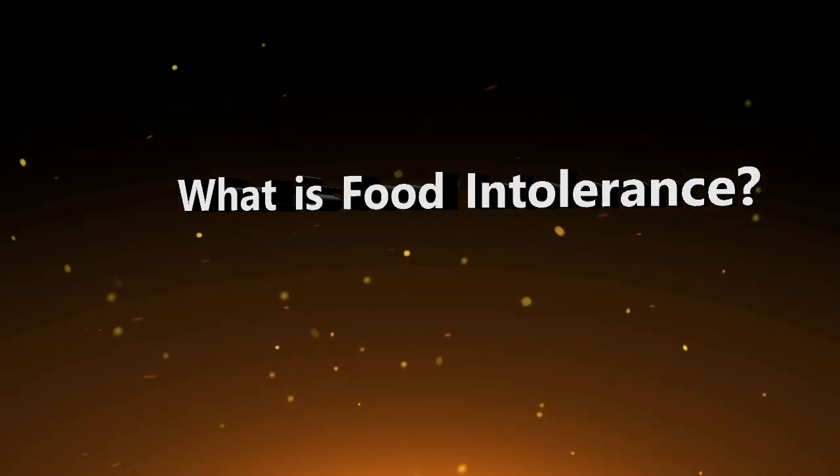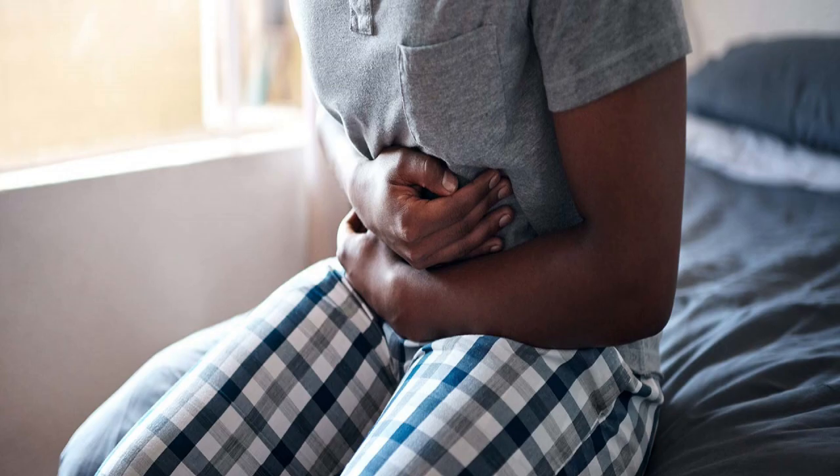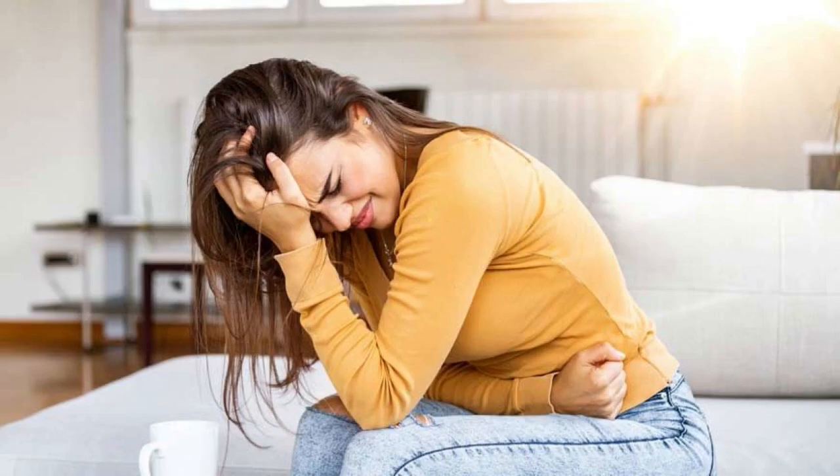What is intolerance? A food intolerance is when you have difficulty digesting certain food or ingredients in food. Typical symptoms include bloating and stomach cramps.